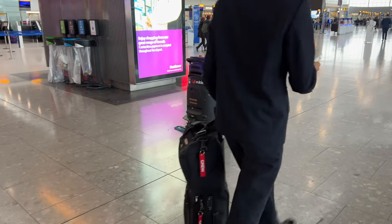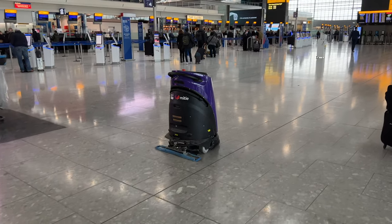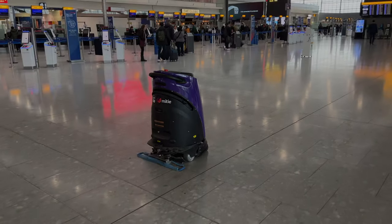I'm going to follow R2-D2 here to the British Airways check-in and head off to Eastern Europe. Bye now. See you next time.